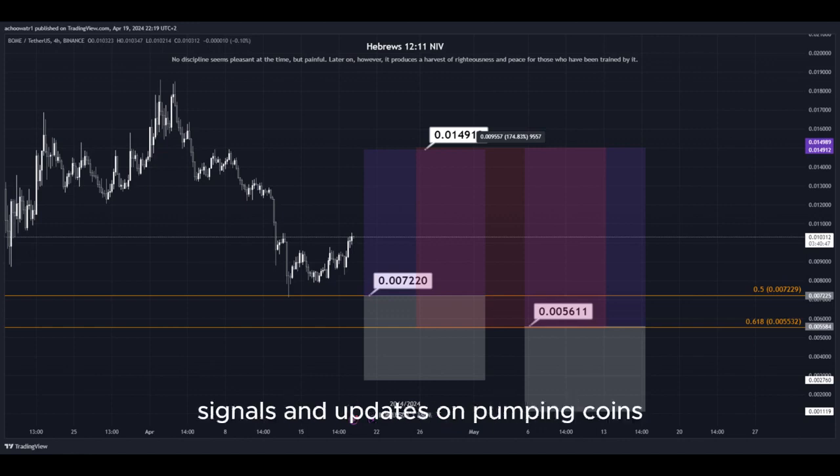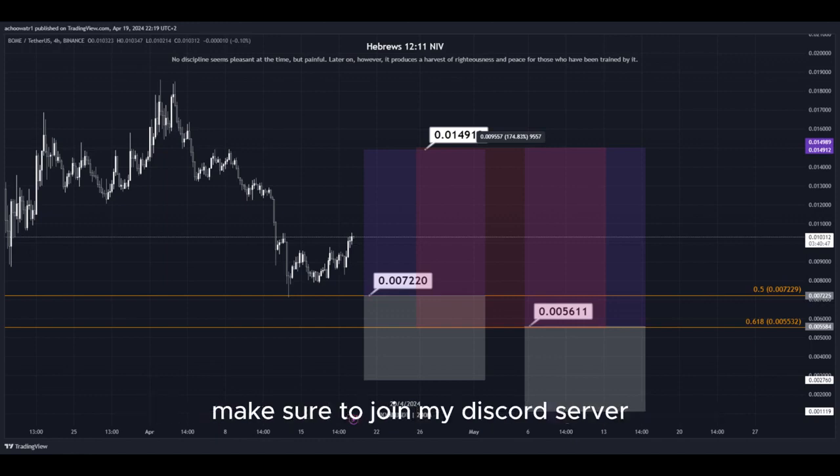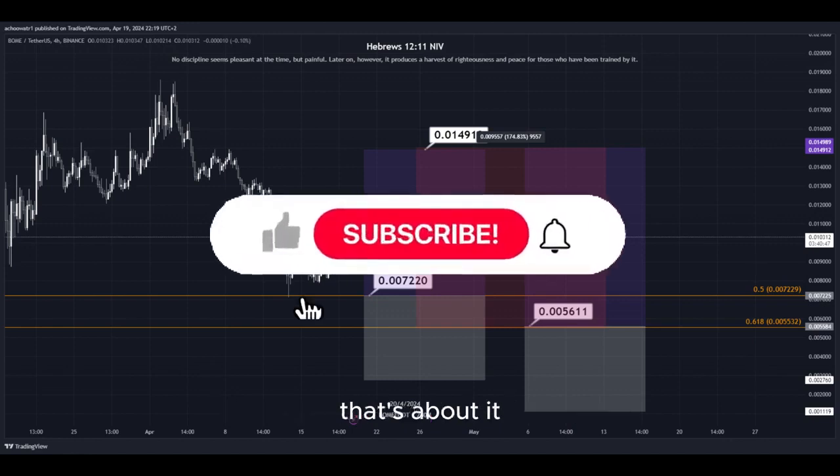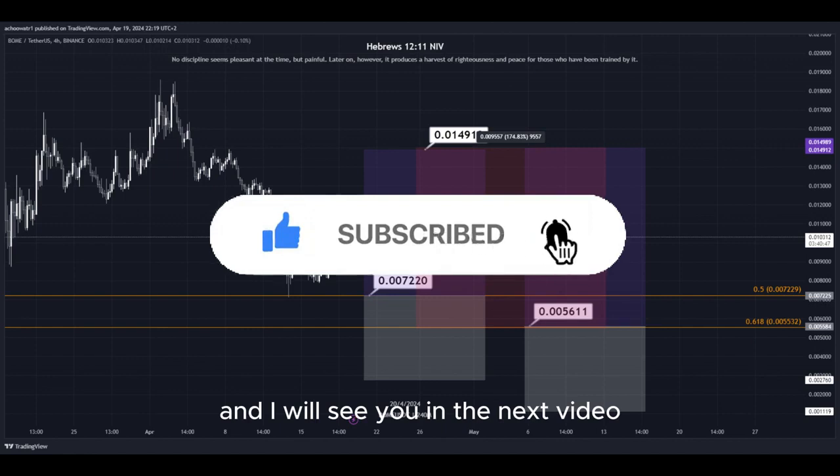For 24/7 signals and updates on pumping coins which I cannot provide in real time here on YouTube, make sure to join my Discord server — link is down below in the description. That's about it. Hit the subscribe button if you haven't yet, and I will see you in the next video. Thanks for watching.